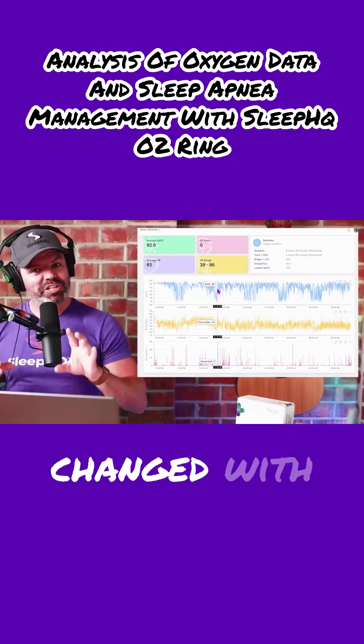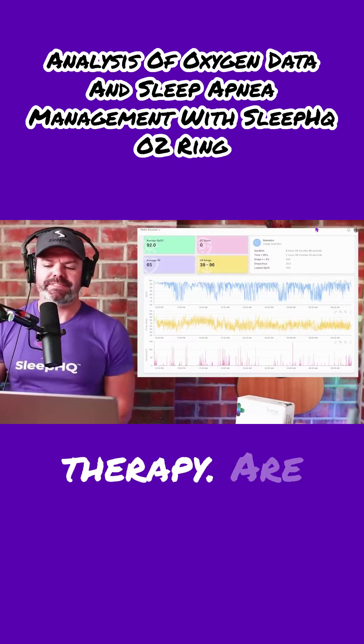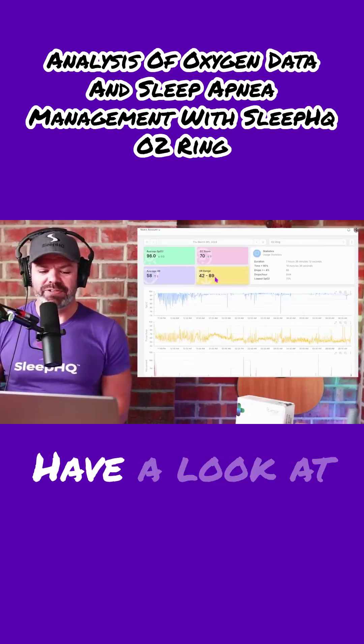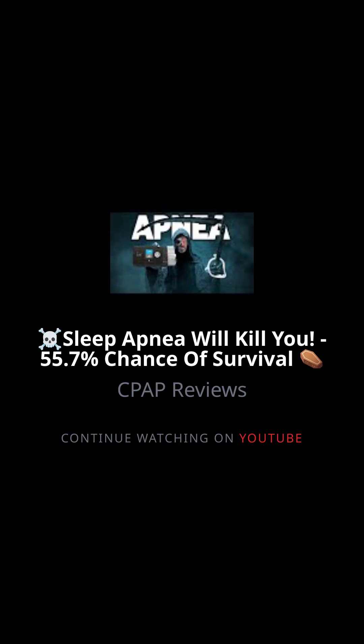Now let's take a look at how the results changed with the first night of CPAP therapy. You ready? Here we go. Have a look at the blood levels — nice and stable.